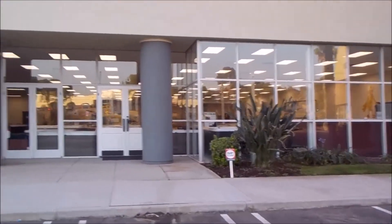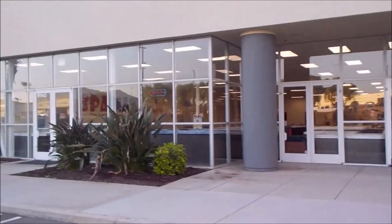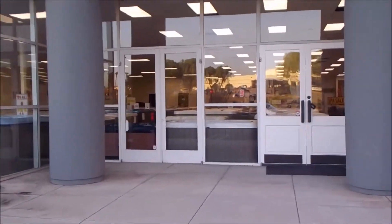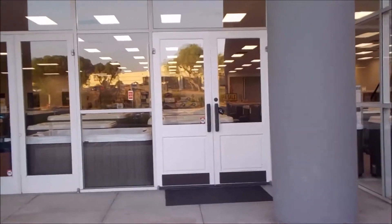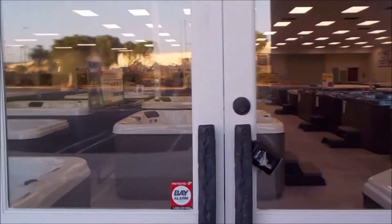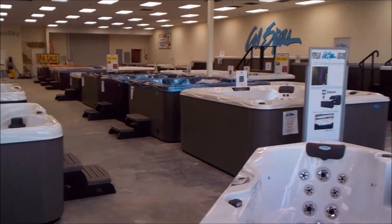We're close to 100% moved in now. Just got a few touch-ups in the back, but we are fully loaded with about 100 hot tubs. Just got in another truckload of Cal Spas yesterday, and a truckload of Clearwater Spas special buy the week before. Let's take a walk in, take a look around.